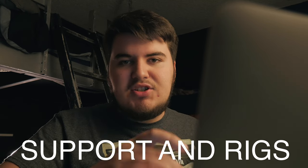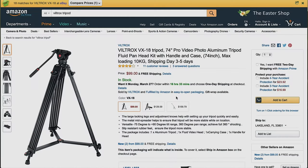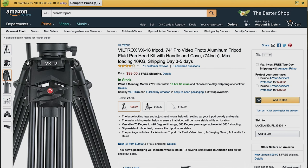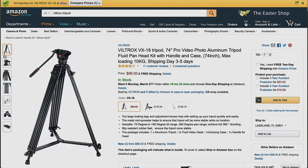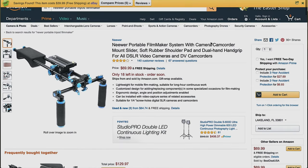The next section is supports and rigs. The first thing is the Viltrox VX18 tripod at $99. It looks like a solid tripod — it has a fluid head and it's definitely going to be essential equipment for a film set. You want to get this after you get your camera and your lens. A tripod is a must.